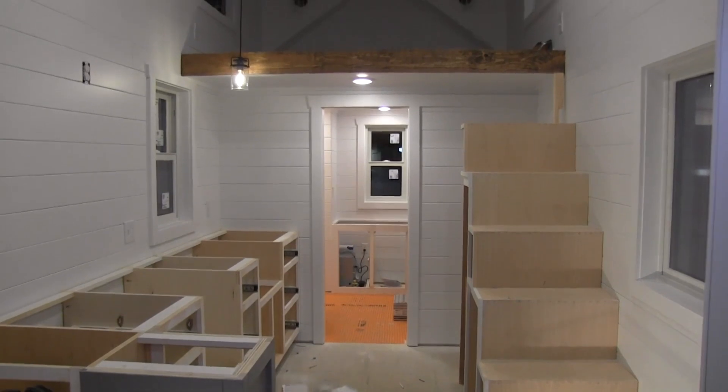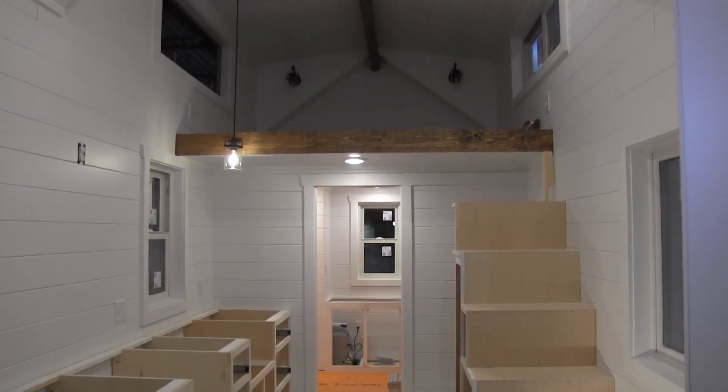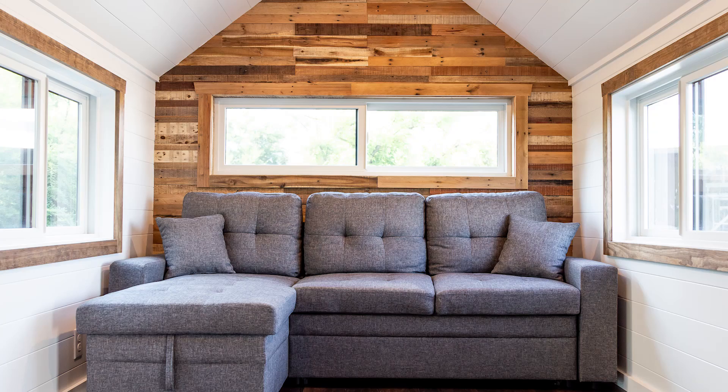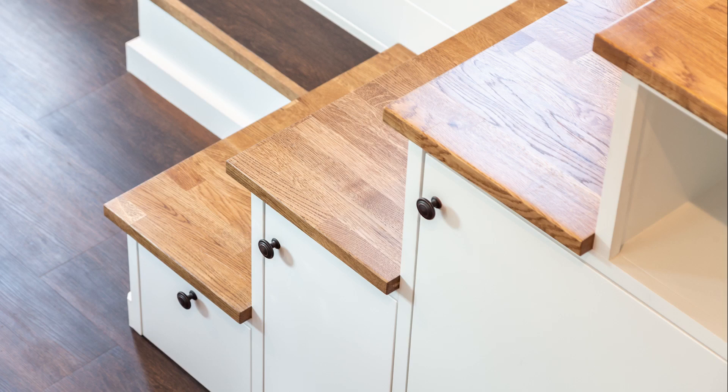A lot of folks will do stairs instead of a ladder, but we do both. Back here would be a bathroom. The tiny home also includes a living room and bedroom, as well as an abundance of utilized space.